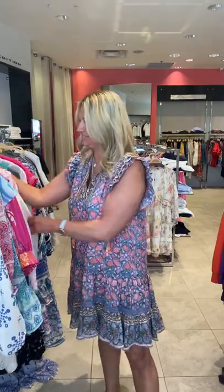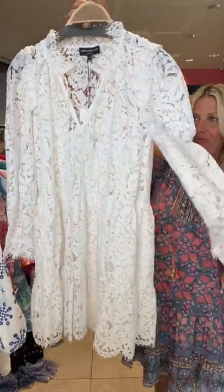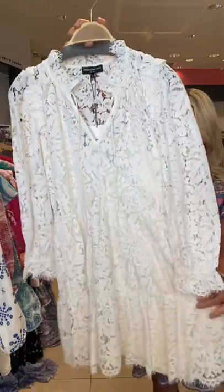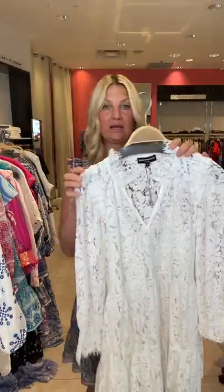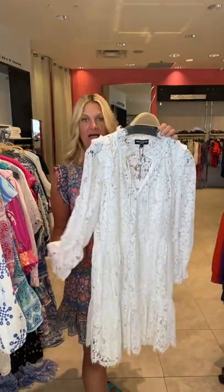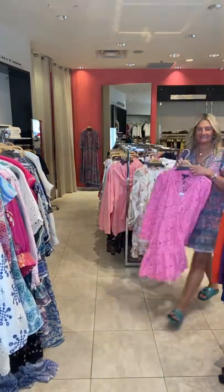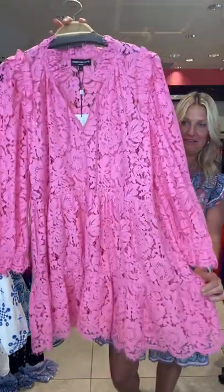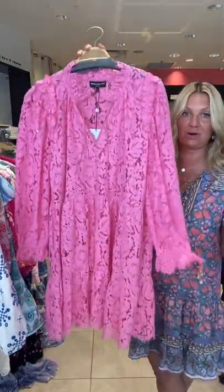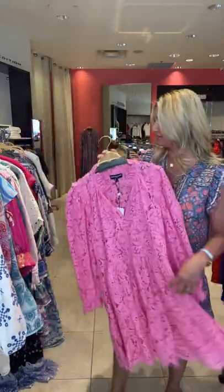And then we have this gorgeous lace dress — beautiful in white. For those of you who just love white in the summer, this is fabulous. Or if you know someone who's getting married and wants a super simple casual dress, this is great for a wedding or someone having a second or third wedding. It also comes in pink — love it in pink. It has a lining, so pretty. The pink would be great for any occasion: a birthday party, a shower, going to a wedding.